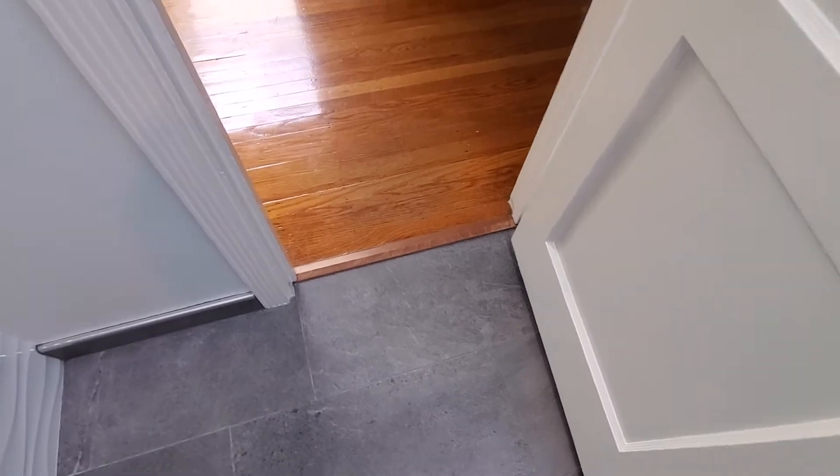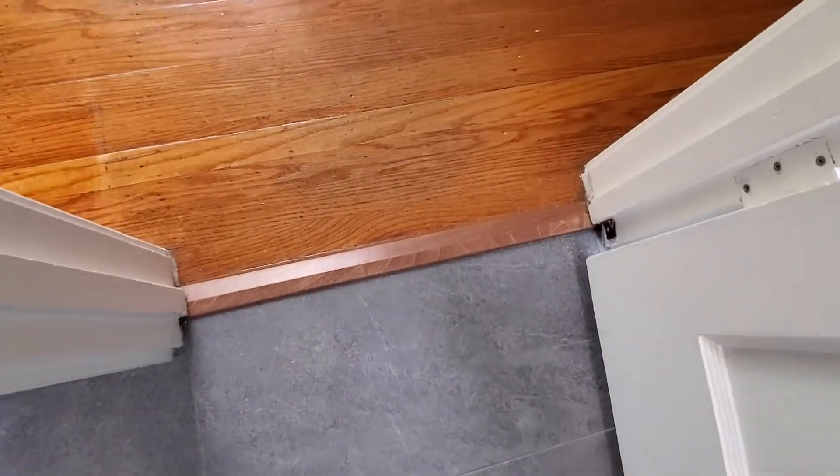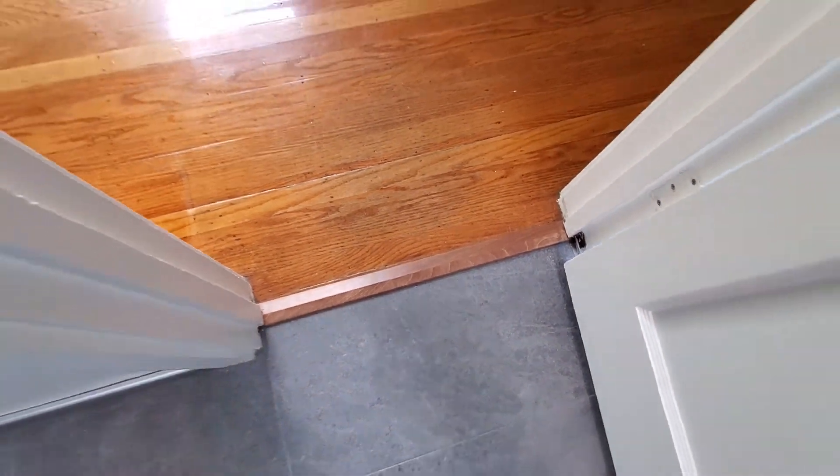They put in this threshold just today. Very nice, matches nicely. Very proud of that too.